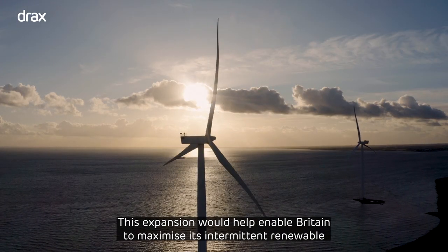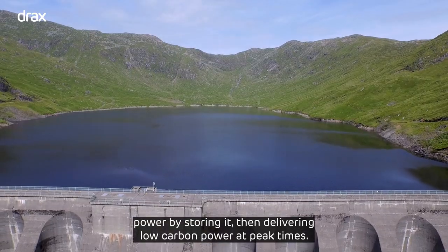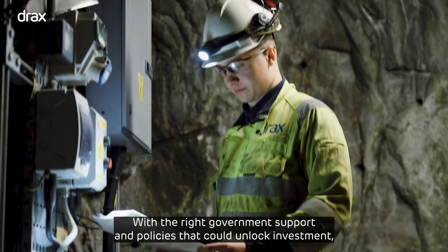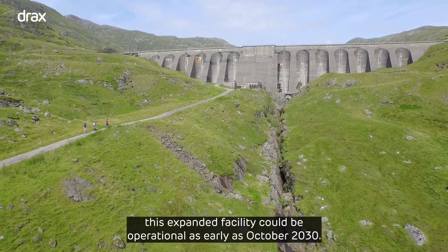This expansion would help enable Britain to maximise intermittent renewable power by storing it, then delivering low carbon power at peak times. With the right government support and policies that can unlock investment, this expanded facility could be operational as early as October 2030.